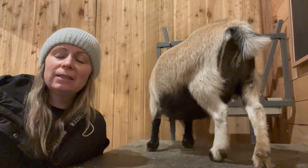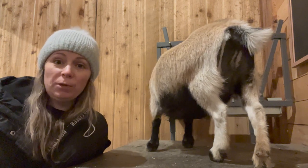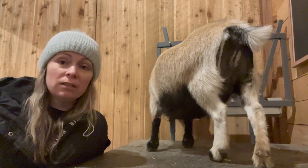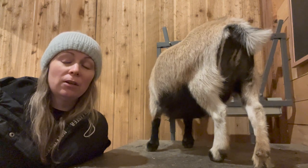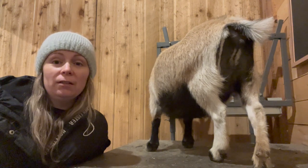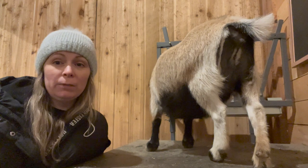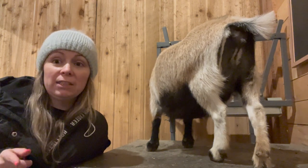Last goat to do is Maple. When we ultrasounded her we saw quite a few babies, but with the size of her udder and the size of her belly, I'm assuming she has a single — hopefully two. Singles are never fun, but I'm feeling like it's a single because she has hardly any udder development and she's just really small still. Let's give her her CD&T.